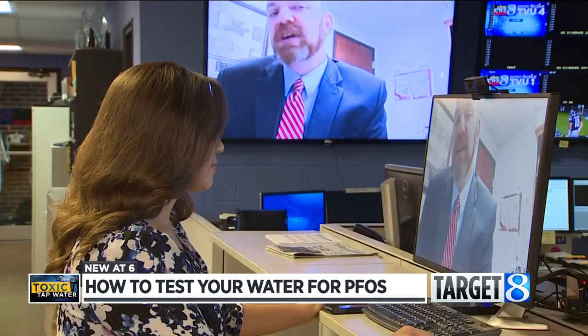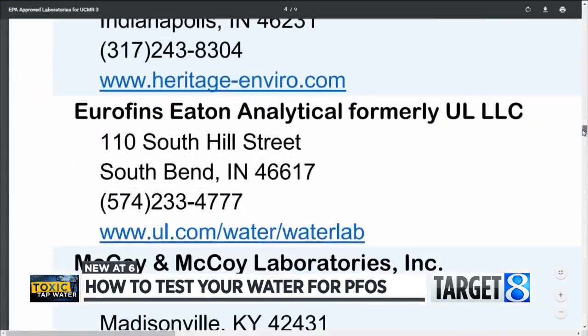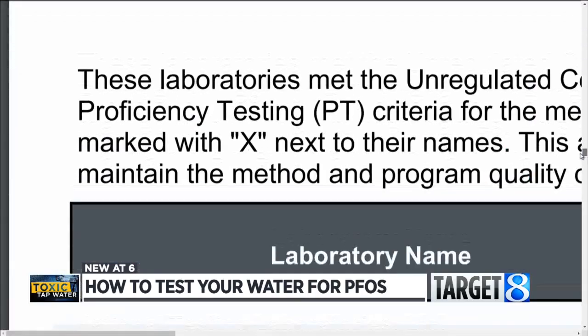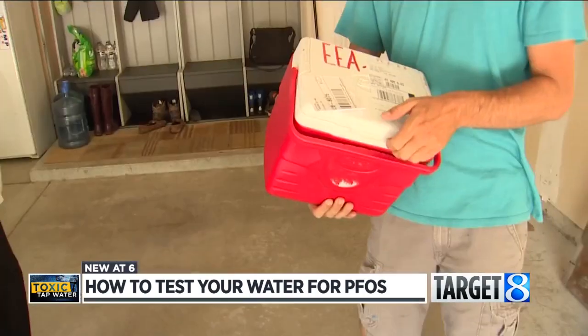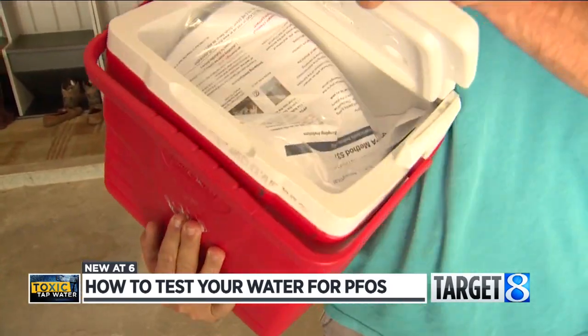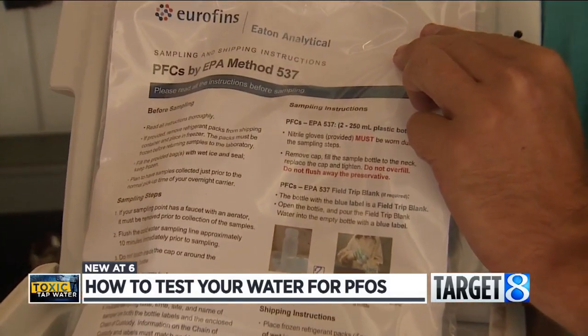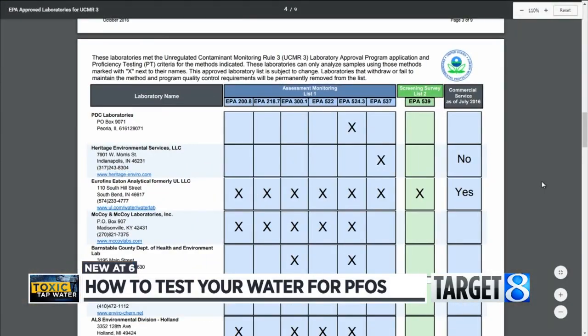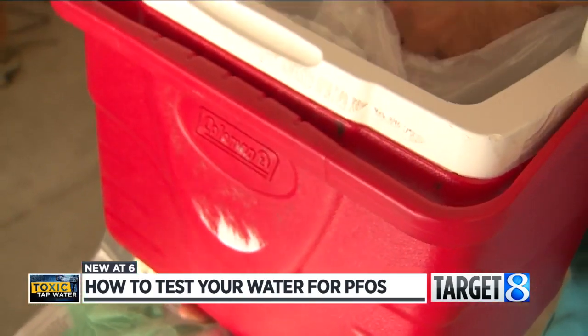Chance says each test runs $425 total. They're one of 21 labs across the country capable of sending test kits to homeowners concerned about PFAS. Howes Street resident Rob Versluis already ordered his own test from Eurofins Eaton Analytical, another lab on the EPA's list based in Indiana.